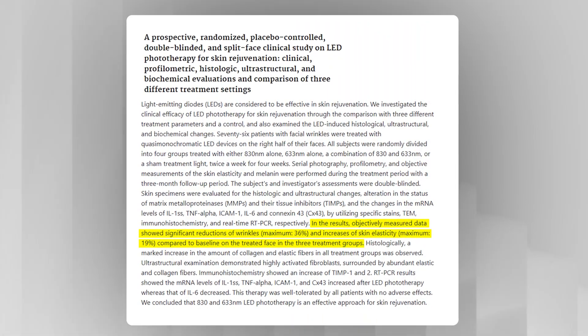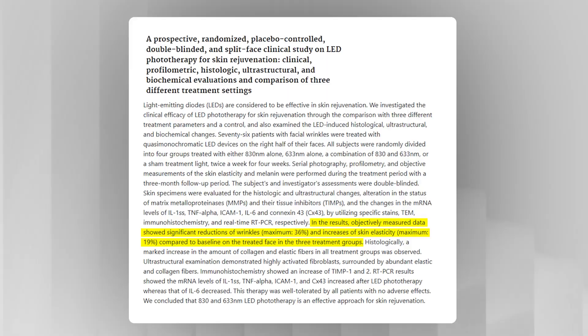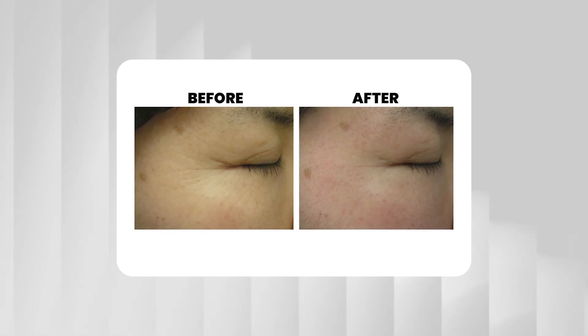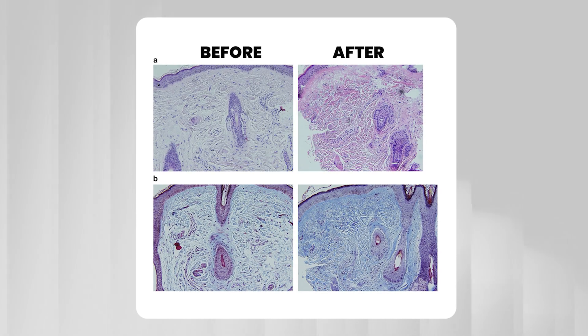After four weeks, the results were pretty striking. The real light treatments led to up to a 36% reduction in wrinkles and a 19% boost in skin elasticity. They also took skin biopsies and found more collagen and elastin fibers in the skin that received real red light — which makes sense, because collagen is what keeps our skin plump and smooth, likely explaining the visible improvements in fine lines and wrinkles found in this study.